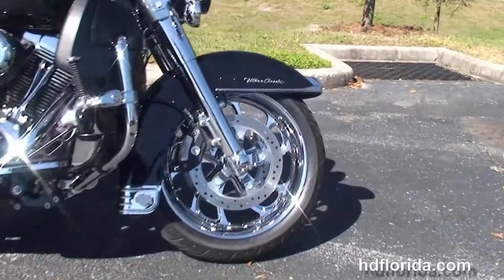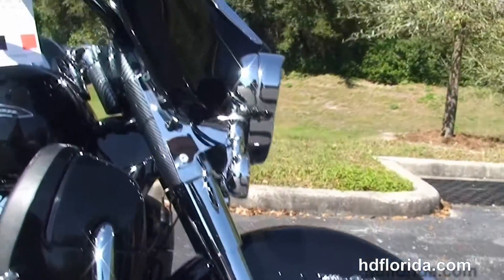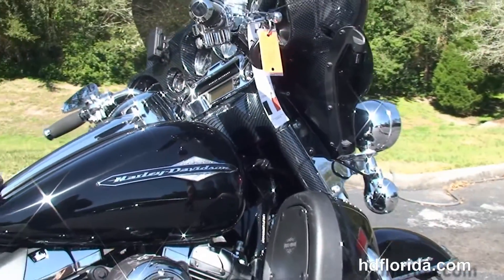We start out front with the upgraded chrome blade wheels, completely chromed out front forks, floating rotors, additional highway pegs, and color match lower fairings.